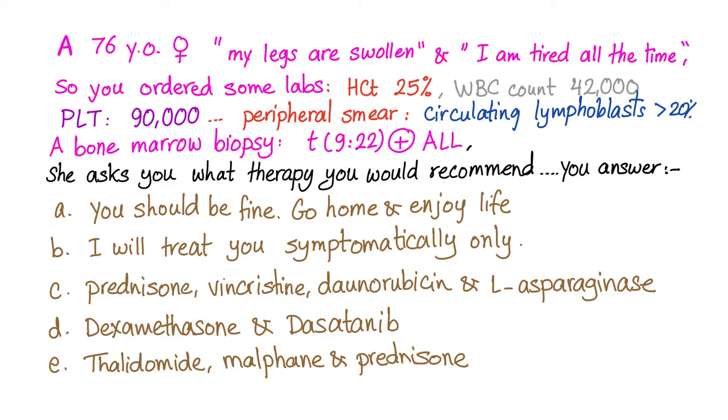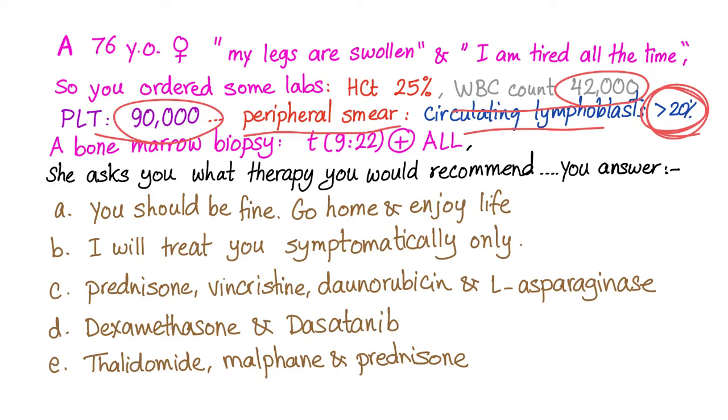Case: A 76-year-old female presents with swollen legs and fatigue. Labs show hematocrit 25% (anemia), WBC 42,000 (leukemia), platelet count 90,000 (thrombocytopenia). Peripheral smear shows circulating lymphoblasts greater than 20%, consistent with acute leukemia. Bone marrow biopsy confirms the diagnosis with a t(9;22) translocation — Philadelphia chromosome-positive ALL.